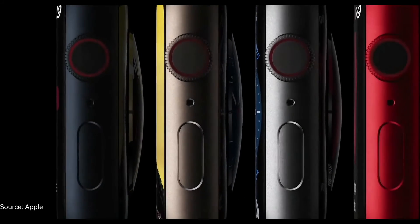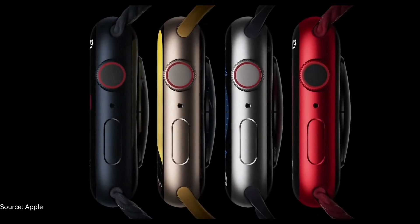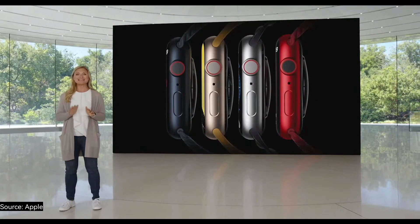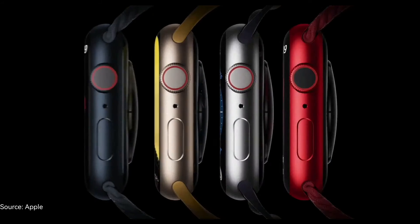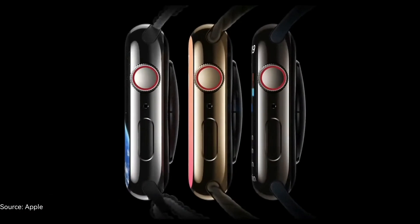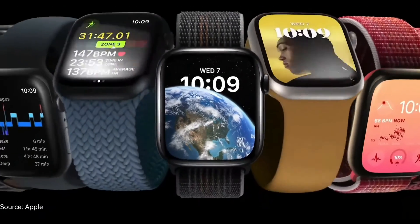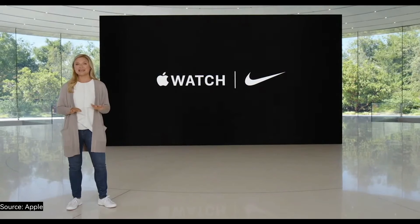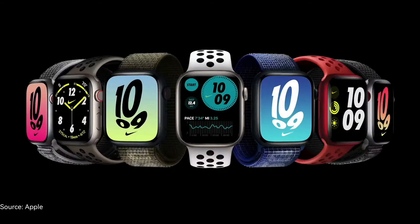Apple Watch Series 8 will be available in four colors of 100% recycled aluminum: Midnight, Starlight, Silver, and Product Red. And in three stainless steel finishes: Silver, Gold, and Graphite. There are also great new colors across our most popular band styles. We also have exciting updates to both Nike bands, including fresh colors for the Nike Sport Band, and a new Nike Sport Loop with 'Just Do It' woven right into the textile.